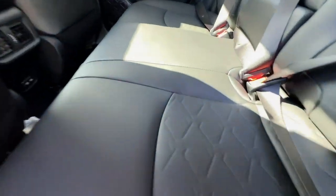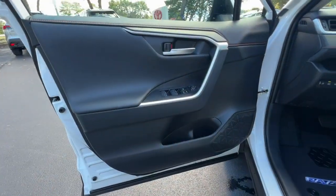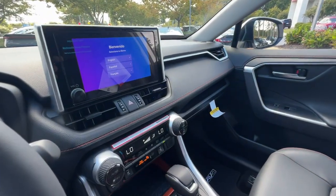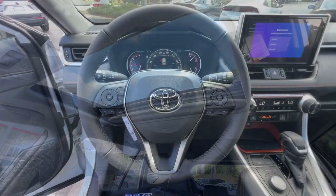Feel comfortable and confident every time you take the wheel. This RAV4 is ready to go places and our team is standing by to give you the outstanding service you deserve. Why not stop in for a test drive? Thank you.